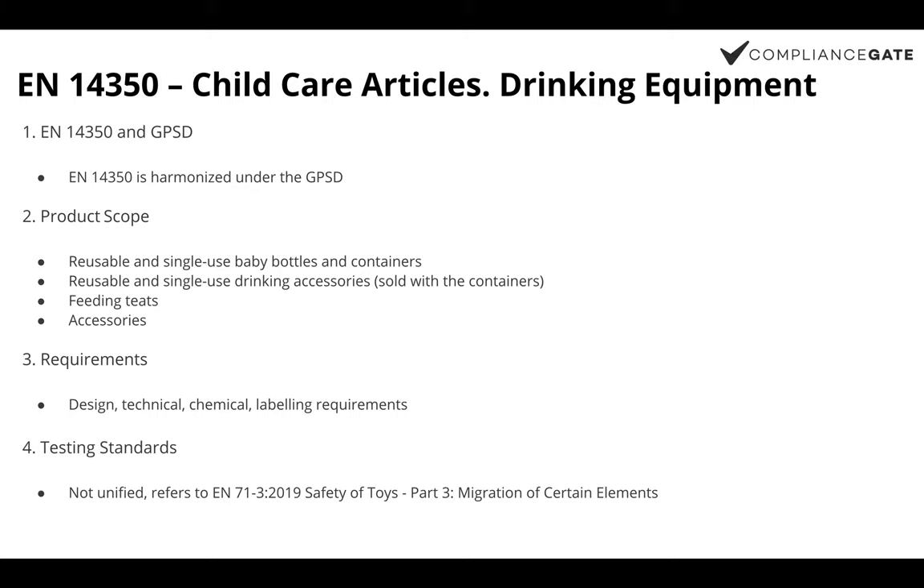EN 14350 specifies requirements relating to design, technical, chemical, and labeling requirements. This standard does not specify a uniform testing standard for the covered products because it concerns the safety of all components of a baby's drinking bottle, such as the mouthpiece, feeding spout, straw, protective cover, feeding teat, drinking cup, handle, and other accessories. That is why this standard refers to other EN standards such as EN 71-3 on migration of certain elements and EN 71-1 on small parts as reference standards.